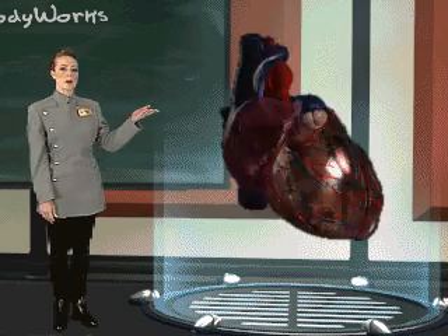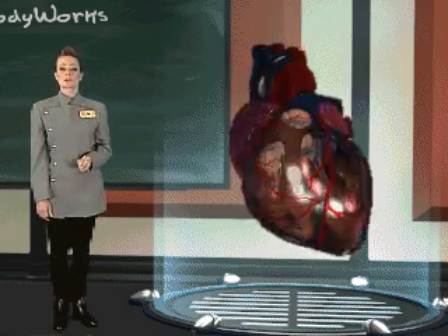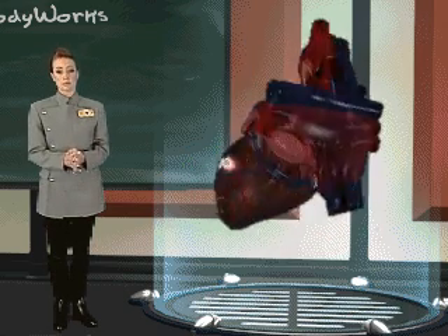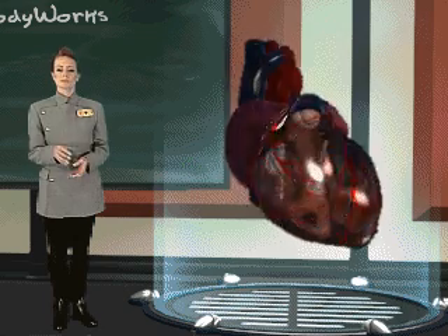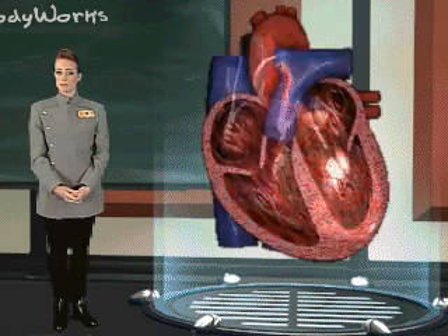In the upper part of the right atrium is a small patch of special heart tissue called the sinoatrial node. It is the heart's pacemaker and is responsible for triggering and establishing your heartbeat. This small patch of tissue tells your heart to speed up when you are running or exercising and to slow down when you are sitting or sleeping.